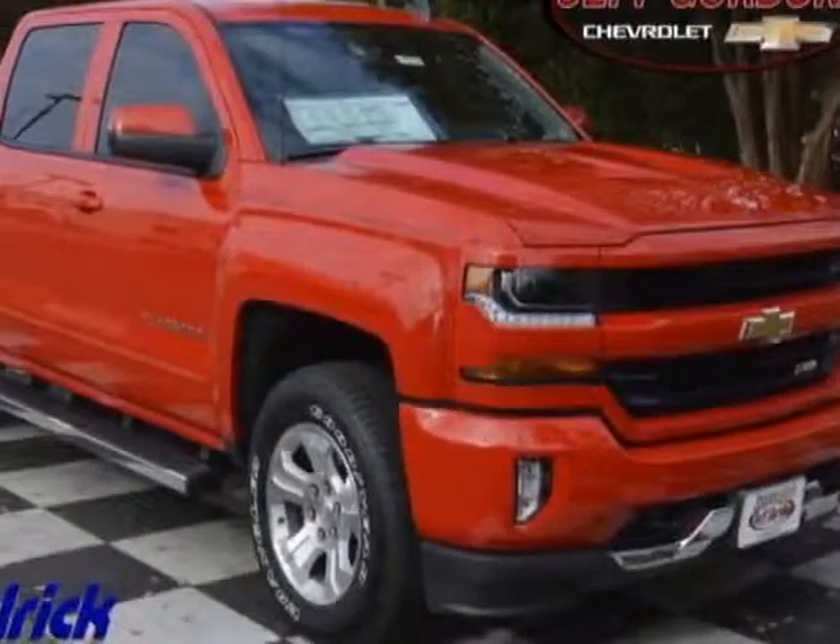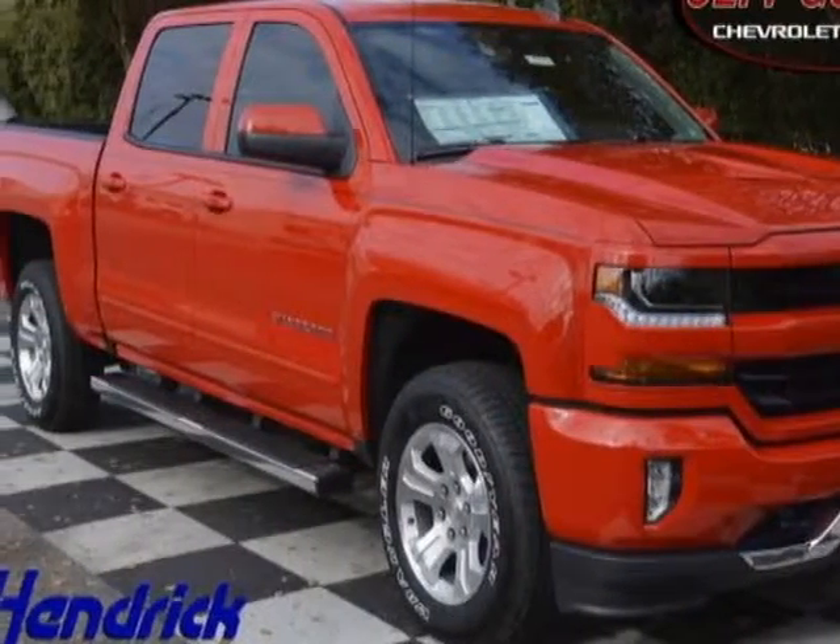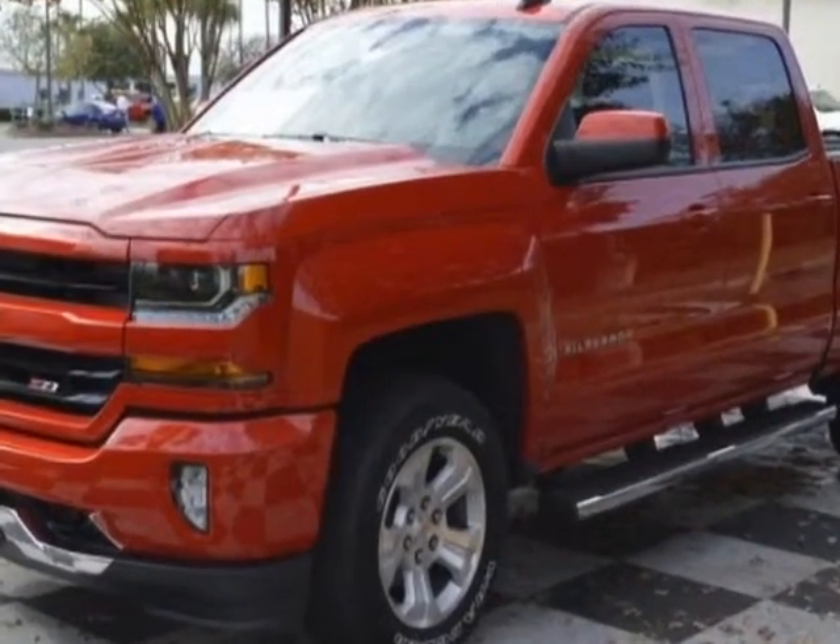Look at this new 2016 Chevrolet Silverado 1500. For your protection, this vehicle has a full factory warranty.